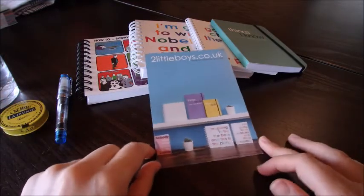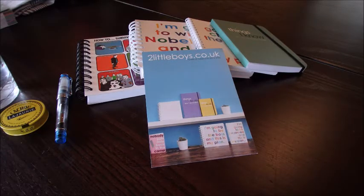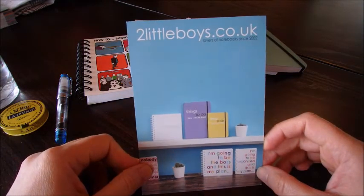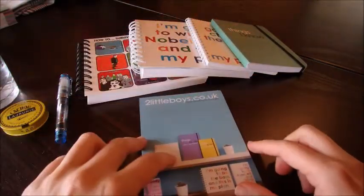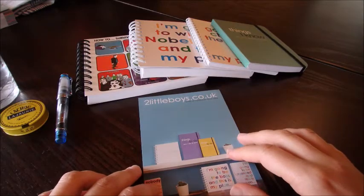Today we're going to talk about something silly, something sweary, and sometimes something that made me happy, because I really enjoy two things in notebooks. I enjoy leather notebooks, but I also enjoy impertinent notebooks. And that is what you get with the line from 2littleboys.co.uk. I have four notebooks to show you — two A6 sizes and two A5 sketchpads.